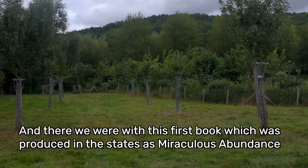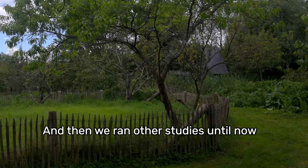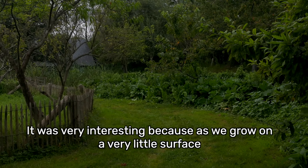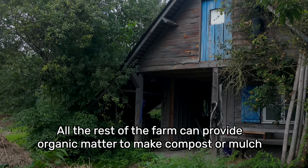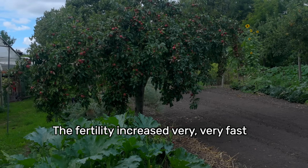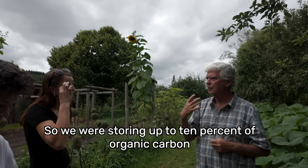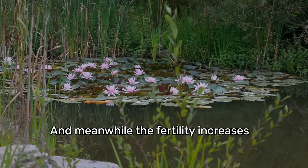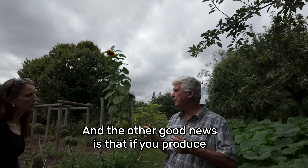That had a big effect on organic farmers in France and inspired many new farms. We wrote a first book, published in the US as 'Miraculous Abundance,' produced in many countries. Then we ran other studies on soil fertility — as we grow on a very small surface, the rest of the farm provides organic matter for compost and mulching, bringing a lot of fertility. This soil, which was 10 times more productive, increased in fertility very fast — storing up to 10% more organic carbon every year, which is huge. And meanwhile the fertility kept increasing with much more minerals in the soil.